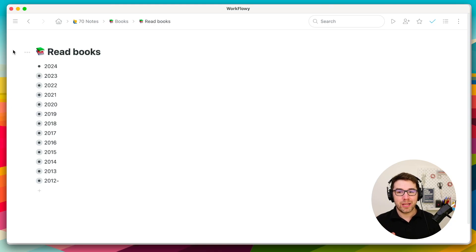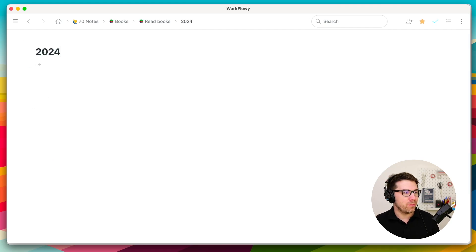Before reading any book, I like to create a note for it. I use WorkflowWay as my note-taking system, but what I am going to show you will work with any note-taking tool that you use. I will use the book Hidden Potential by Adam Grant as an example, so I will set it up here like I would normally do.